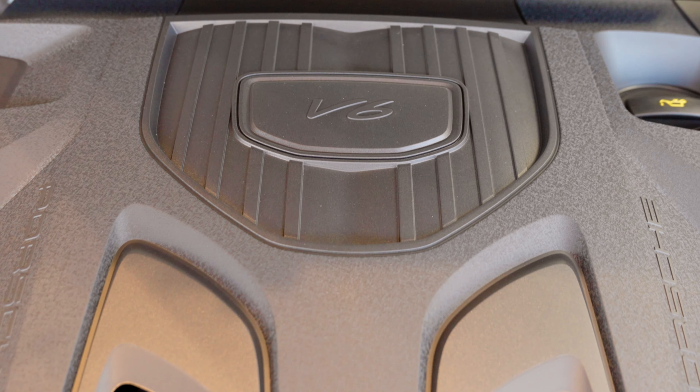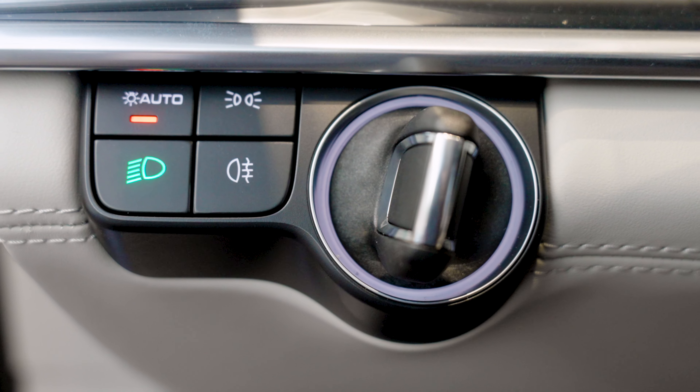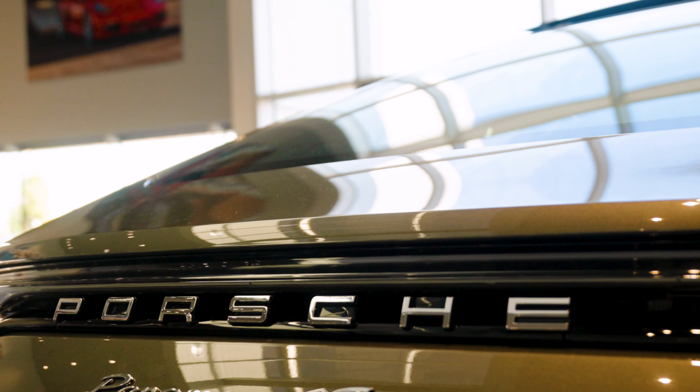Thank you for tuning in to watch our showcase of the exclusive equipment for our new 2022 Panamera 4S. If you enjoyed the content, please be sure to like and subscribe as we are constantly putting out new videos. This is Patrick Posey of Porsche Ontario and we look forward to seeing you soon.